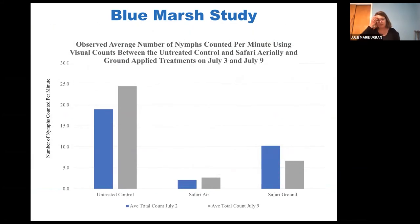Concerning that first question — aerial versus ground application, can aerial work? When we look at just the Safari dinotefuran product and the number of nymphs counted in plots after the applications, we can see that both Safari air and Safari ground applications knock down populations. So it seemed really effective in knocking out nymphs. Interestingly, the Safari air was even more effective than Safari ground — so aerial applications could be really effective against Spotted Lanternfly.